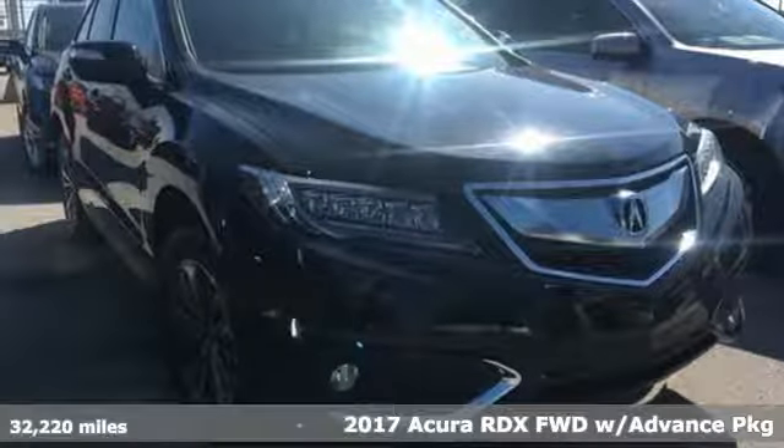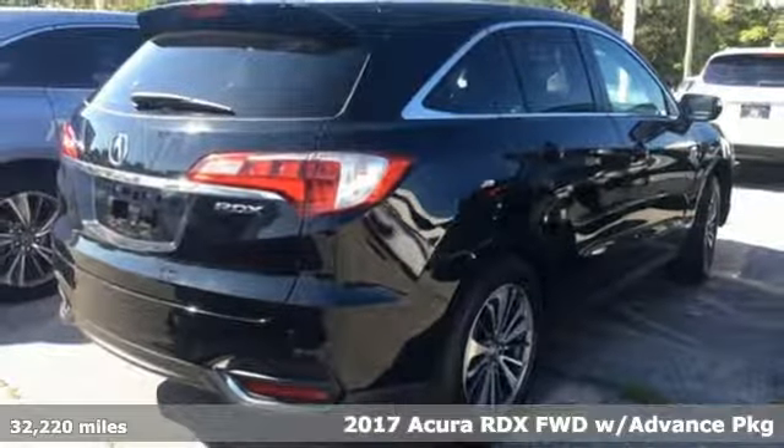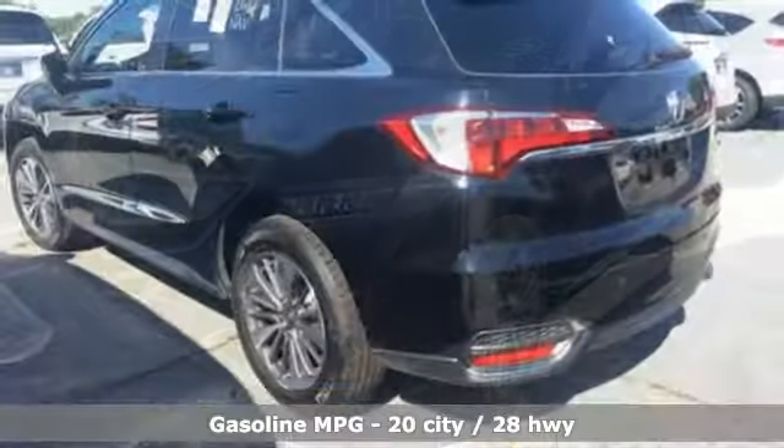It's a 2017 Acura RDX. Designed from the outset to be more powerful, more efficient and more aggressive, the RDX is a vehicle for those who like to drive.